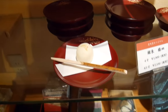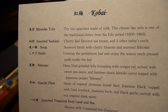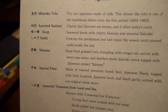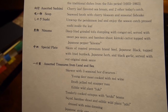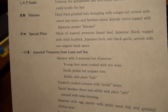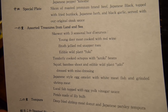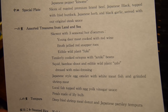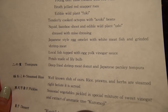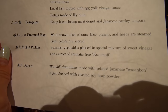Look at this — this is the menu, wow it's very detailed. So first is tofu, then sashimi, cherry-flavoured sea bream, soup with broth of cherry blossom, seasoned fish cake, sushi, and then you've got eel. Then there's a special plate — roasted premium beef Japanese black with fried herb. And there's assorted treasures from land and sea, skewers, seasonal items, young deer meat, broth, jellied red snapper, edible wild plant fuki, octopus, squid. Petals made of lily bulb — wow, it's so interesting. And tempura, steamed rice, pickles, and dessert.